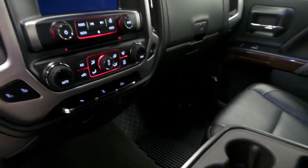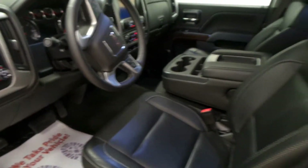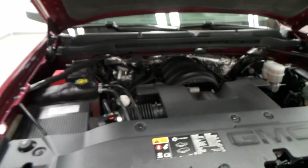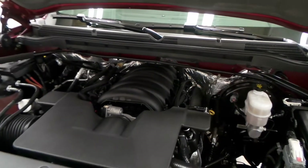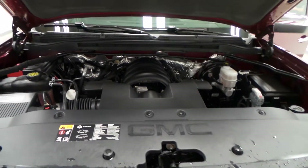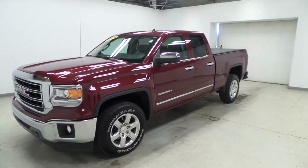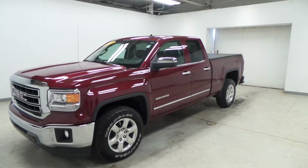This has full navigation, touch screen, heated seats, and four-wheel drive — it's a nice truck. It comes equipped with a 5.3 liter V8 engine, so you can tow practically just about any trailer, camper, or boat you put behind it. There you have it — that is our 2014 GMC Sierra SLT.